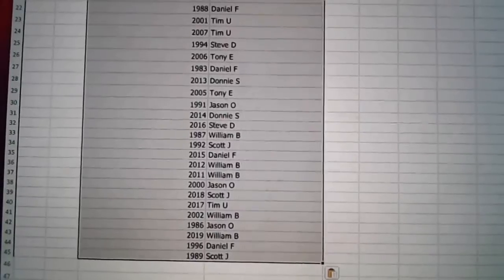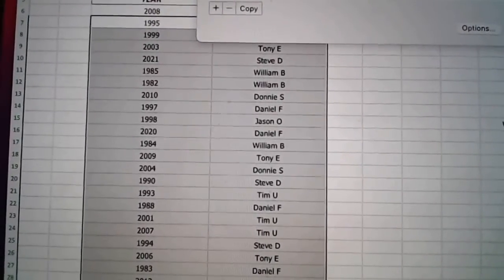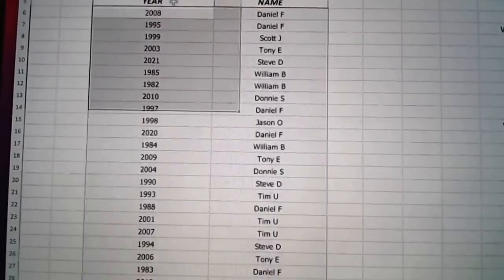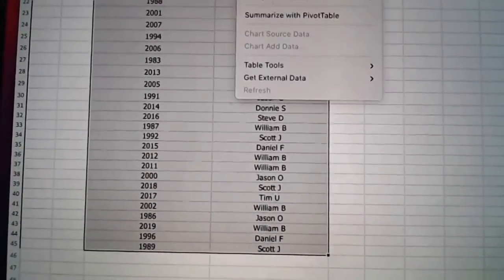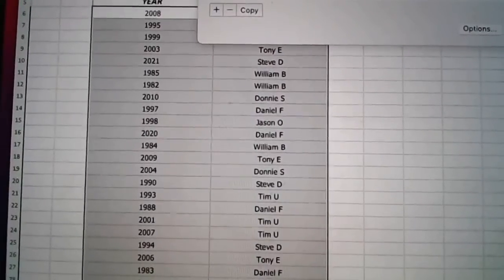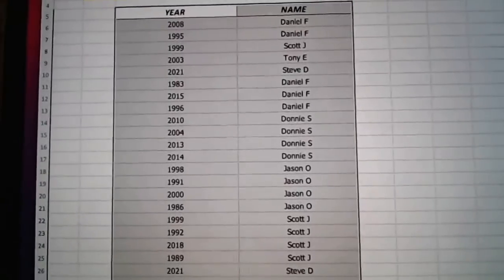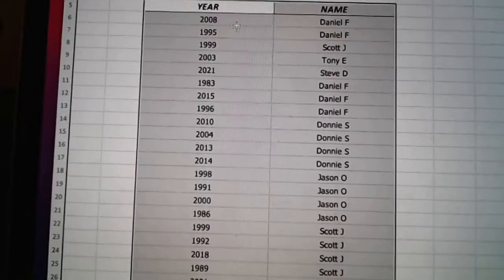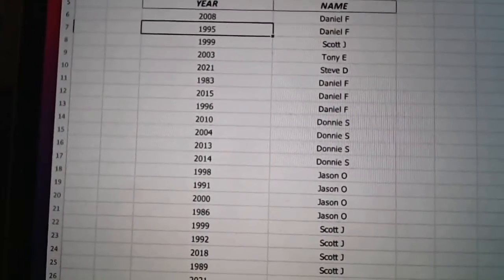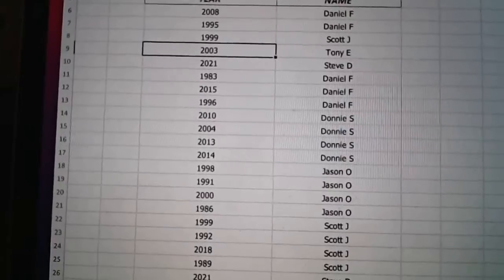So what that means is that there could be an autographed rookie card, which would be amazing. We'll randomize it by name first so that we can see what years you've got, and then I'll put it back because I'm not going to be able to find all 40 years. So Daniel, you've got 2008 and 1995. Scott you've got 99. Tony with 2003.